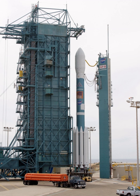The West Pad, SLC-2W, was used for Delta, Thor-Agena and Delta-2 launches from 1966 until 2018, when the Delta-2 performed its last flight.